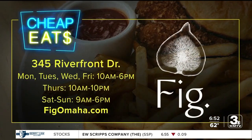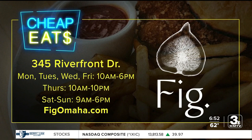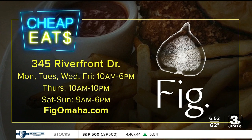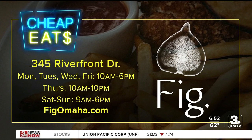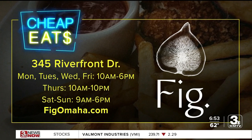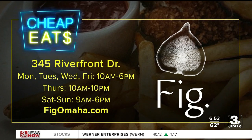Fig is at 345 Riverfront Drive. It's open every day during the week at 10, and 9 a.m. on the weekends. The cafe closes late on Thursdays because the museum has adults-only night until 10. There's also a kids menu with cheeseburgers, grilled cheese, and chicken strips. Plus they have grab-and-go items including that breakfast sandwich, hummus snacks, pasta salads, and drinks.